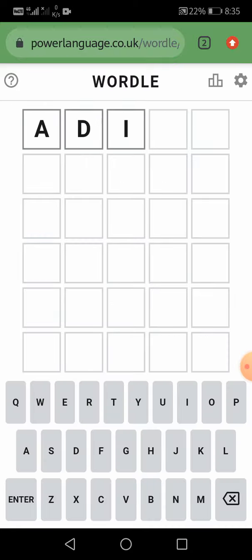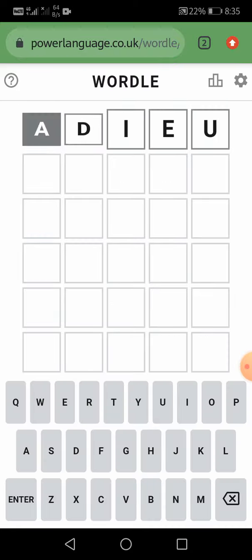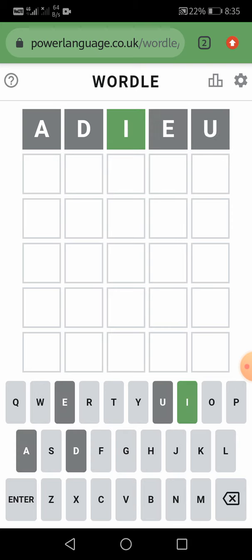A, D, I, E and U. So let us enter it. I is in the word and at the correct place. We got only one hint that I is in the word and at the correct place. The alphabets A, D, E and U are not in the word.